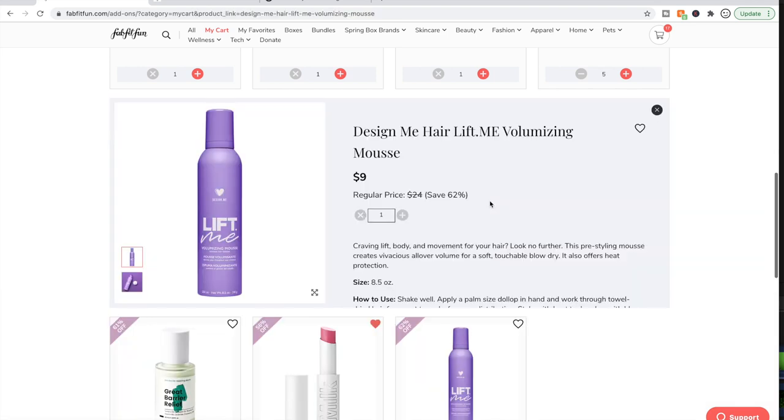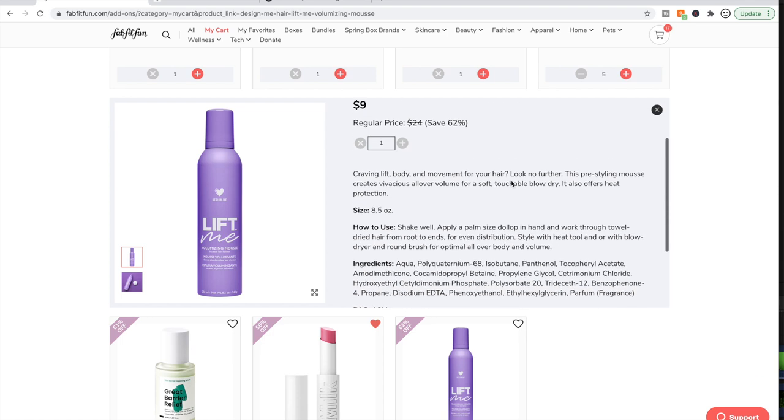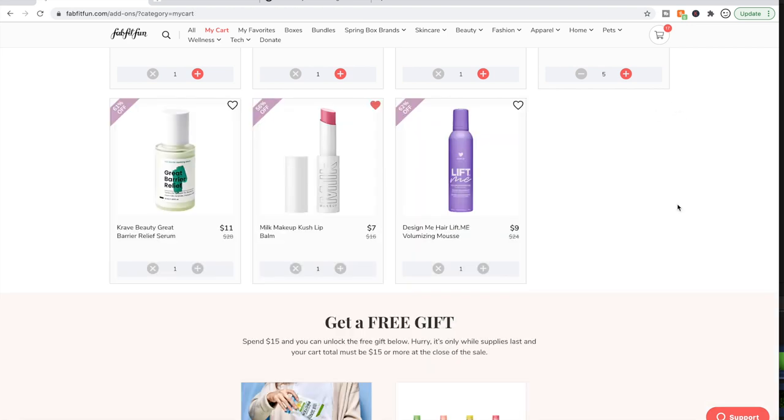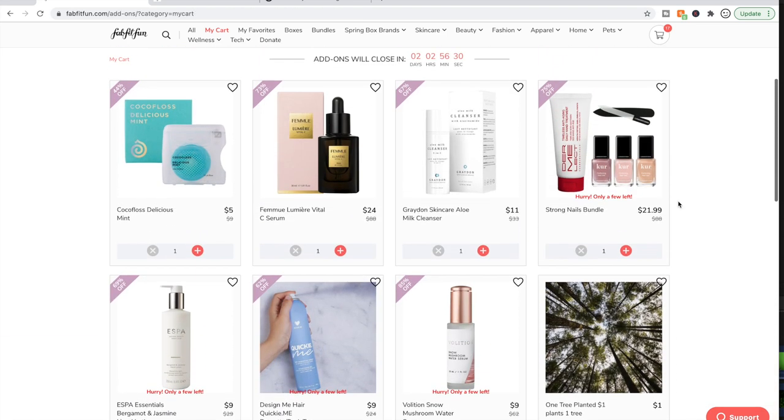This is the Design Me Hair Lift Me Volumizing Mousse. After using their Puff Me Shampoo and Conditioner — which I've been talking about so much — I am really interested in volumizing products in general. I just can't believe how much I enjoyed that shampoo and conditioner. So I thought maybe I'd be into this. We'll see — I might not get this either, but it could be really good.